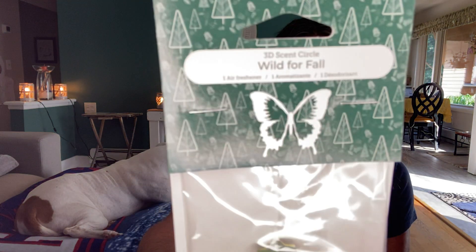The other 3D ones they had were Wild for Fall. I never had Wild for Fall in the 3D — I don't even remember seeing them. Maybe they were out last year for fall and I didn't see them. These were $5 again and they were $3, so Cozy Vanilla was $3.50 and Wild for Fall was $3.